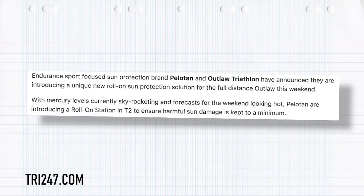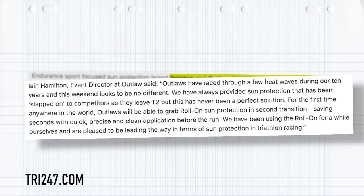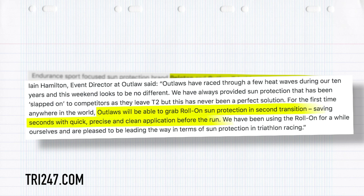It's now time for Tri News. We've been going on about this hot weather recently, and there's actually a company who have focused on looking after our skin when we're racing, because if you're doing an Ironman you're out there for a pretty long time. Pelotan have actually teamed up with the Outlaw Triathlon, which was the weekend just gone, and they looked at the forecast and saw it was going to be extremely hot. This sun cream is a roll-on version they were going to provide in the transition area, so athletes could grab the Pelotan, roll it onto their skin whilst running through, and dump it at the other end — so just before going out onto the marathon, you'd actually have some skin protection that's supposed to be breathable and able to sweat through it as well.